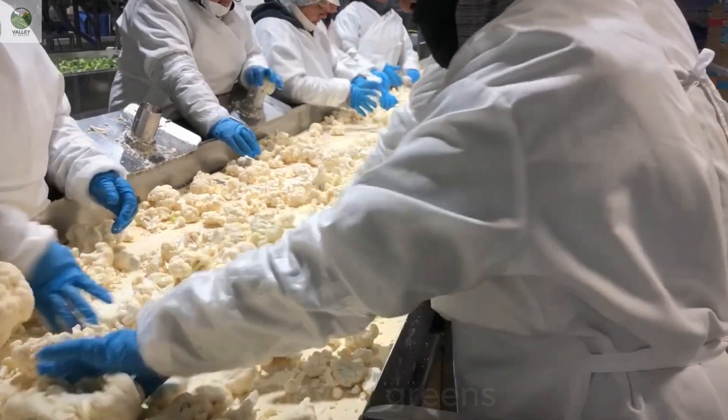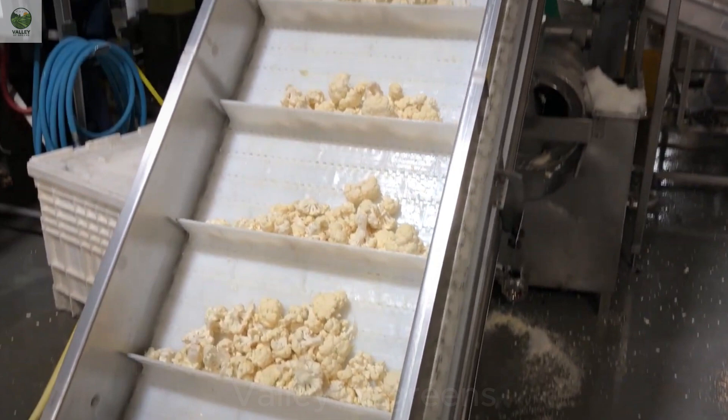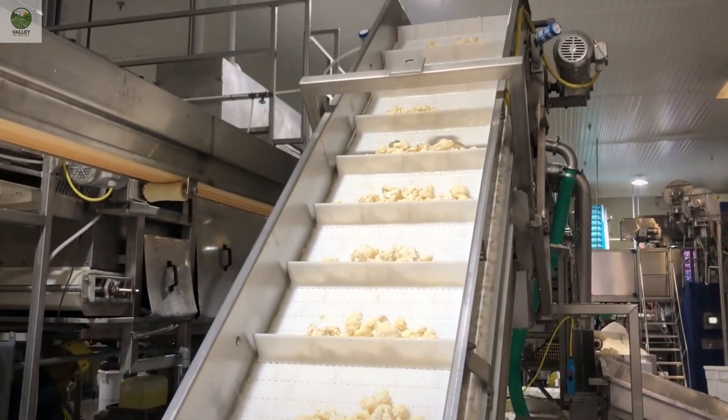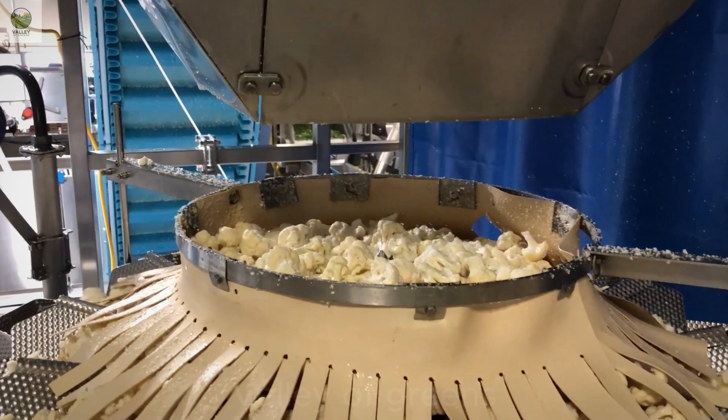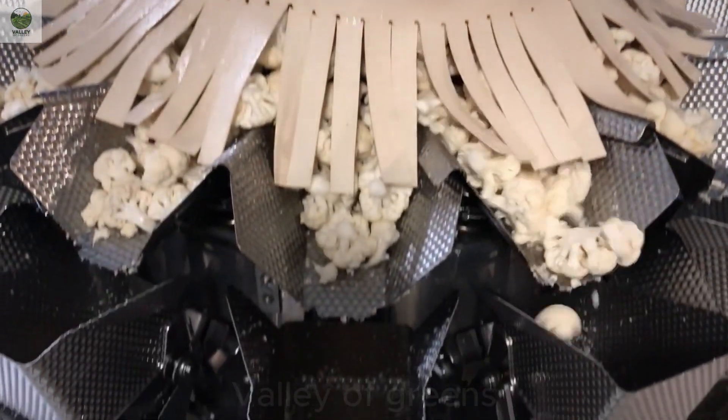For frozen cauliflower, a closed processing system is used. This includes cutting the cauliflower into smaller pieces, thoroughly washing them, blanching them in boiling water to retain their color and nutrients, followed by rapid cooling and quality inspection before packaging.